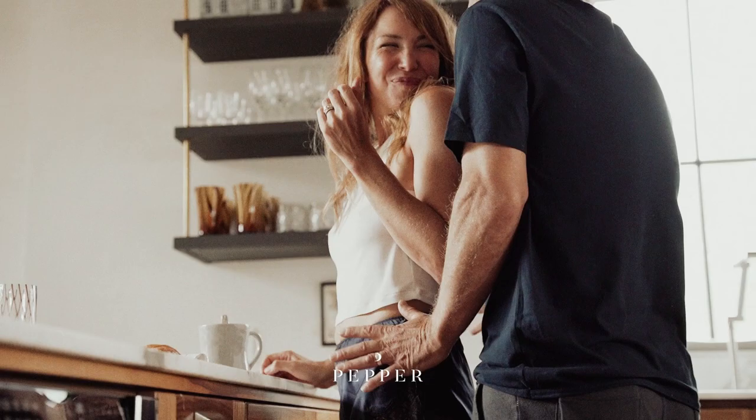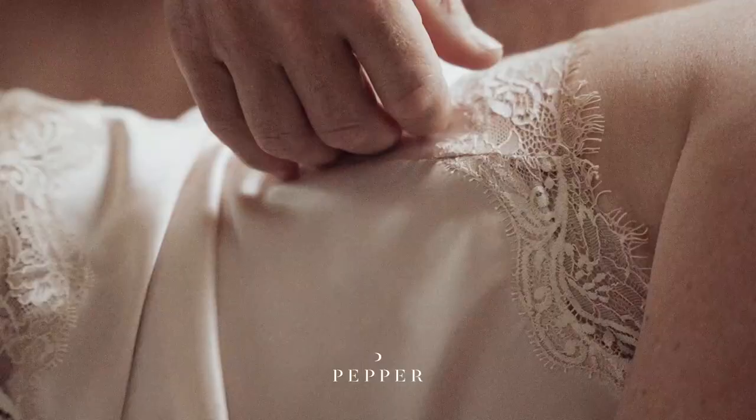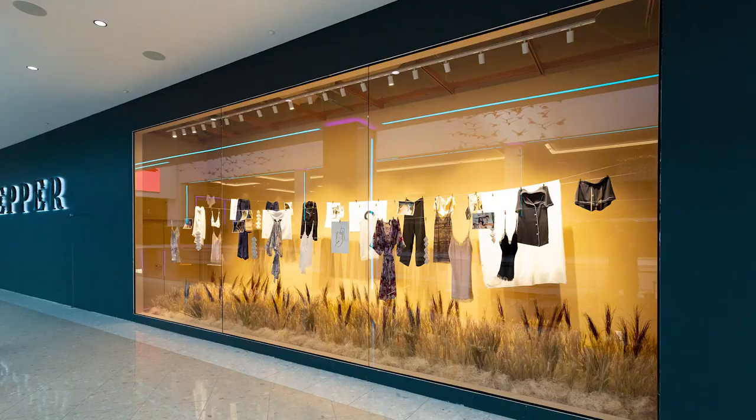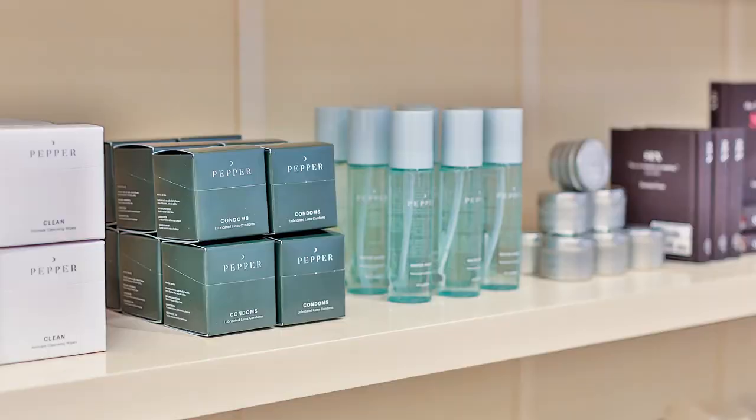Pepper is a sexual wellness company with a mission to help everyone feel more connected. Through intimate products and lifestyle accessories, Pepper helps you find new channels of connection. They recently opened their first-ever brick-and-mortar store at Resorts World Las Vegas, with new private-label wellness and personal care products.